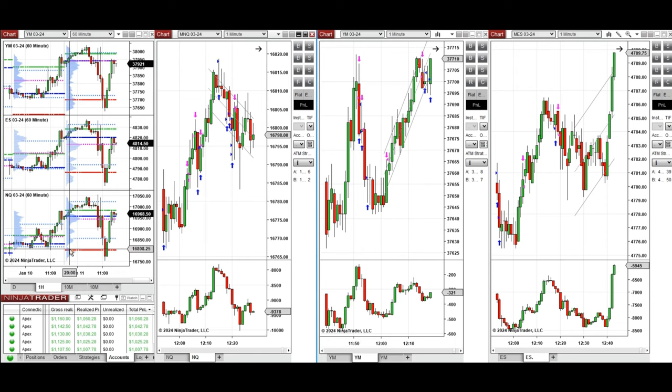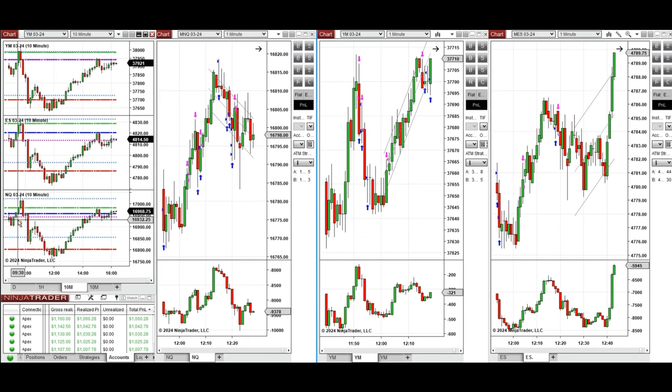If we look at the one-hour macro chart, we see that the price was going up during the Asian session and London session, and after testing this area of resistance, the price got rejected and started to go down pre-market.